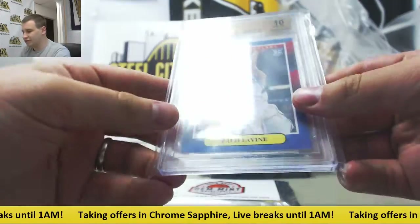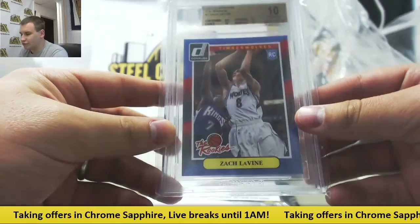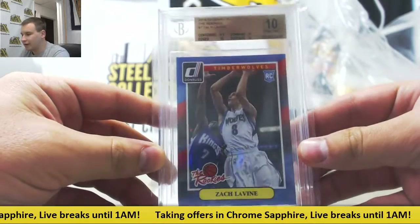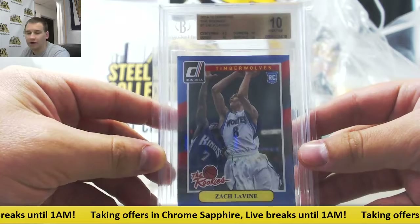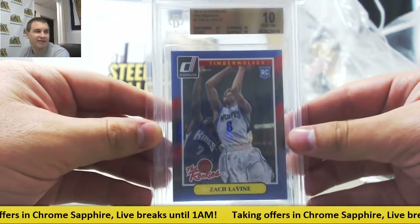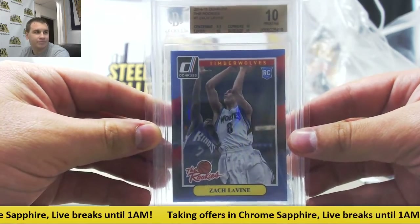First one is for the Timberwolves, 14-15 — Donner's the rookie, Zach LaVine. Pristine 10 on that one. 9.5 on centering, 10 on the other three subgrades. Never a bad thing to hit a 10 Pristine. Nice one there.